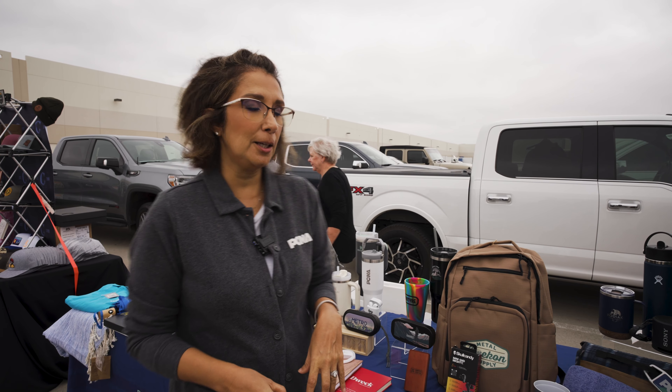Hi everybody. We're here today at the J. Paul End User event, and I'm super excited to be showing some of you the top sellers and hot trends coming in for the holiday season.